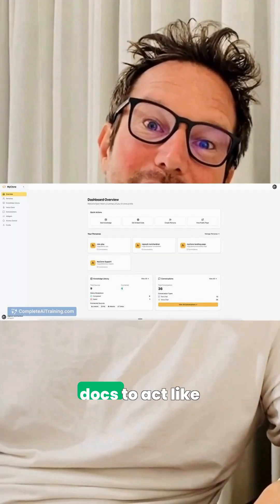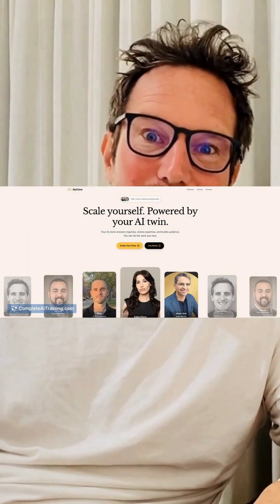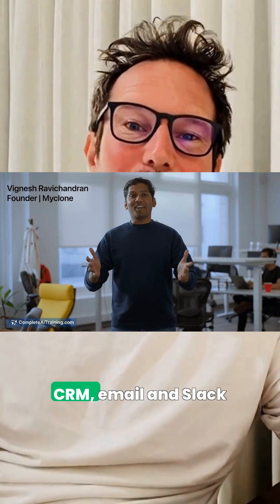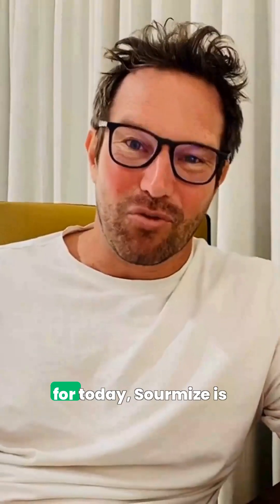When you can't be everywhere, MyClone learns from your videos, podcasts, and docs to act like an always-on assistant for coaches, consultants, and advisors. It remembers context, speaks eight languages, and runs 24/7 across your site, CRM, email, and Slack to handle support and prospects.